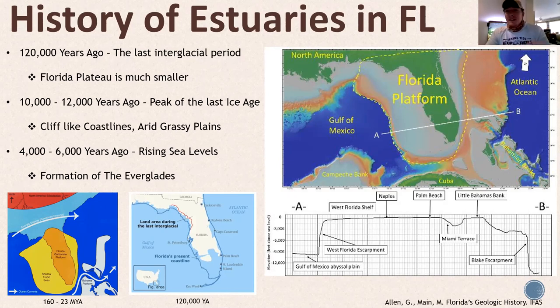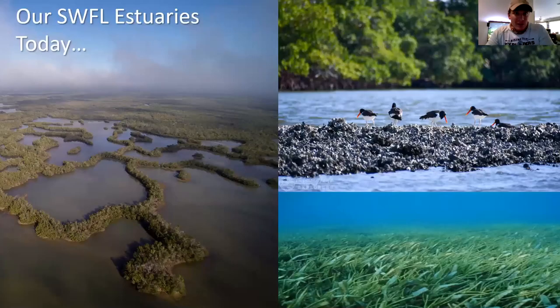About 4,000 to 6,000 years ago, as the Ice Age ended, things started warming and sea levels were rising. It came up over the lip of that continental shelf and filled that large flat shelf pretty quickly to form the Florida we know today. So the Everglades and the coastal estuaries of Southwest Florida are about 4,000 to 6,000 years old. In geologic time, that's very new.